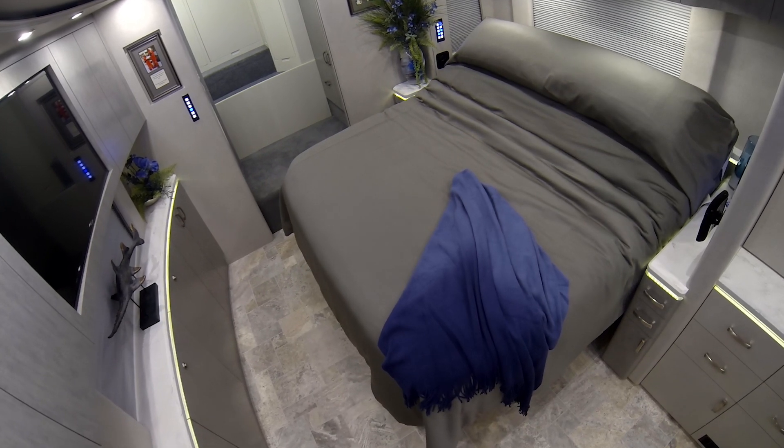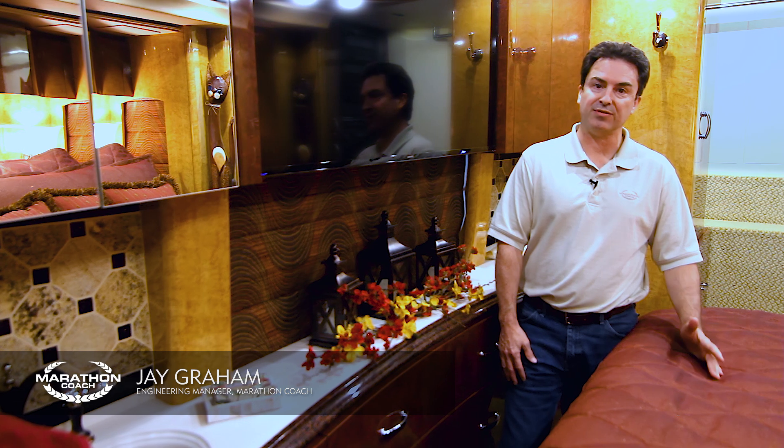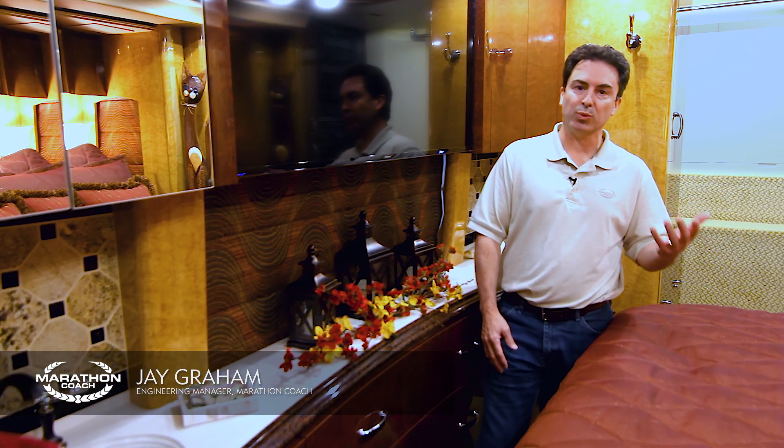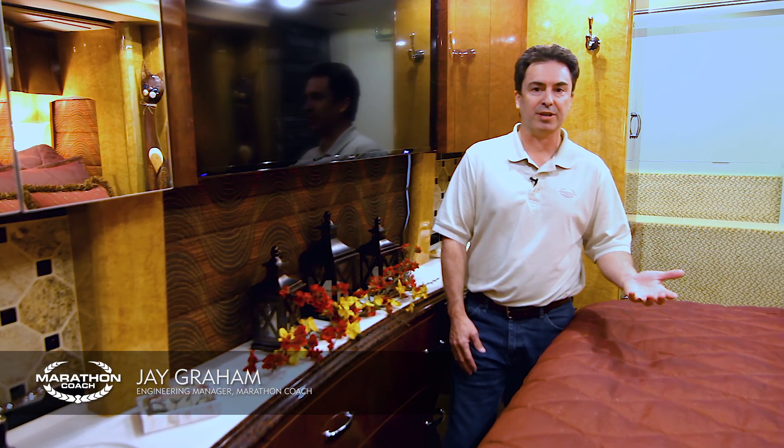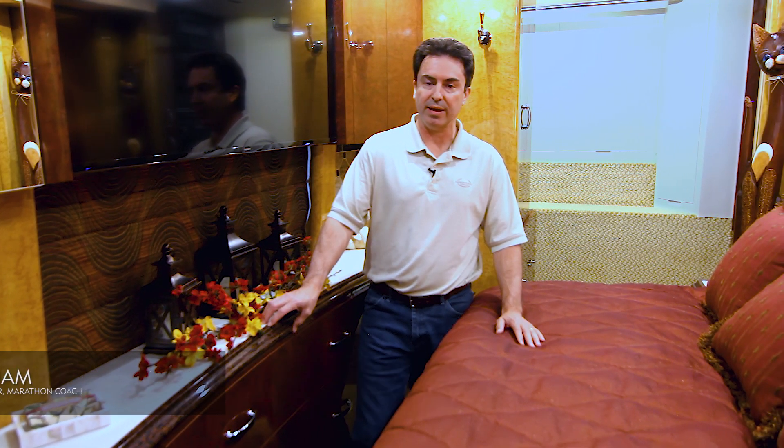I'm very passionate about our new folding bed. It's a feature that I've been hoping to incorporate into the coaches for the last five or six years. It provides a couple of really neat features for the customer. One, to give customers extra storage, we've been increasing the cabinetry at the foot of the bed.